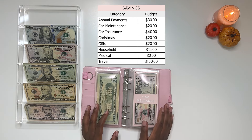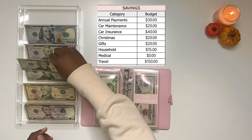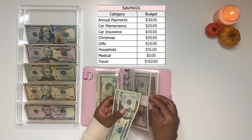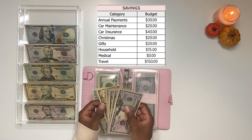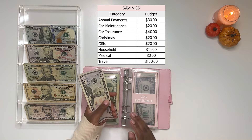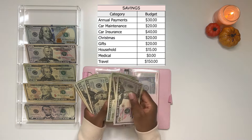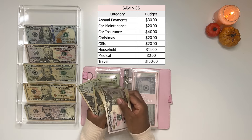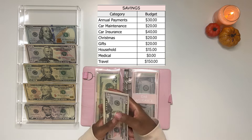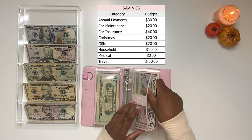Moving on, we have car insurance. I pay this every six months and it's going to get $40 added. My next payment is due in November, so I am currently saving up for that. Adding $40 now puts my car insurance total at $390 saved up.